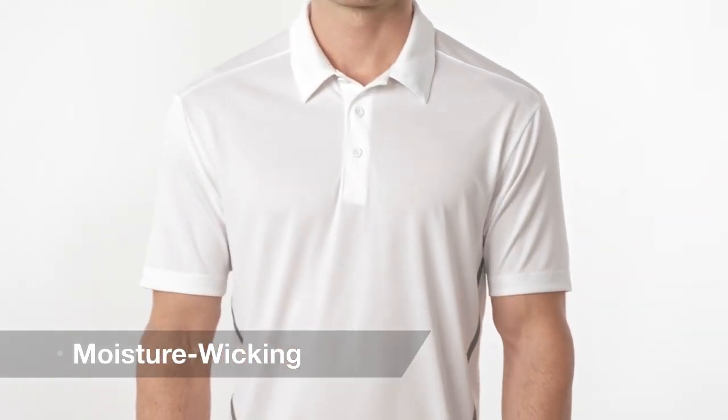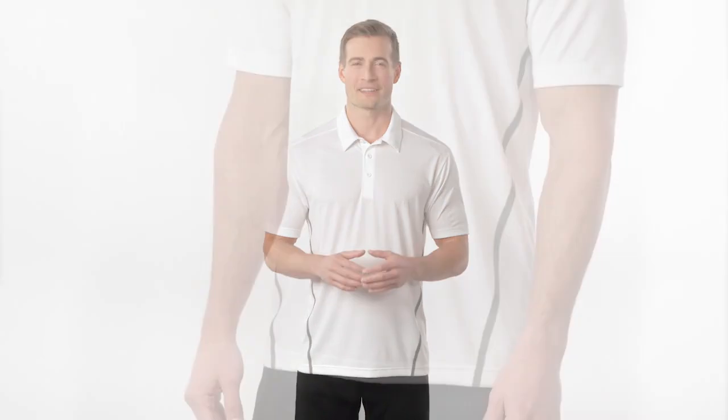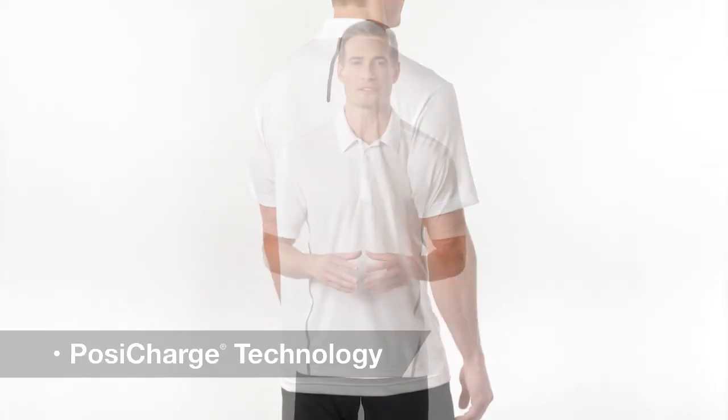If your clothes take a beating, this Polo can handle it. With moisture wicking and snag resistance built in, this Polo is made to perform. Contrast tech taping at the sides and on the back add a trend-right touch, while its PosiCharge technology will keep colors and logos looking crisp.